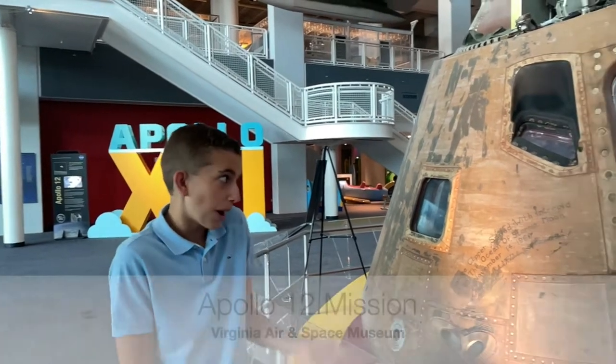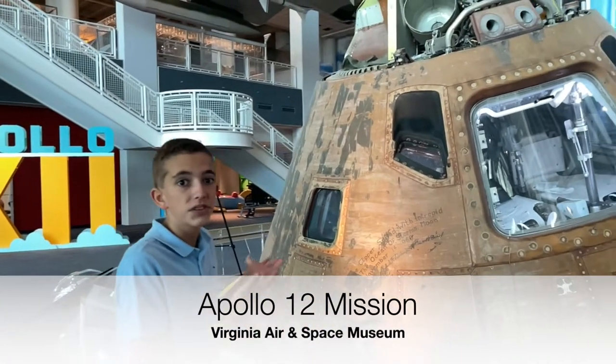I'm John Williams and I am in the Virginia Air and Space Center in Hampton, Virginia, and I'm standing next to the Apollo 12 space capsule.